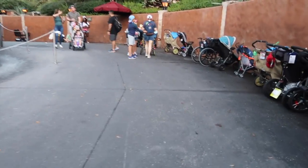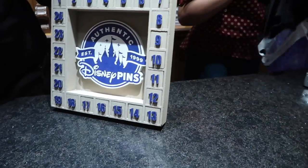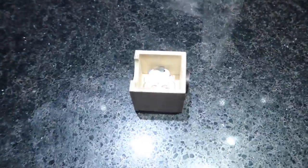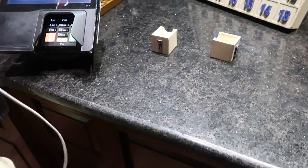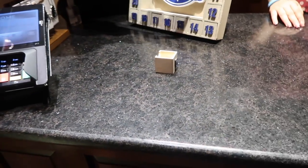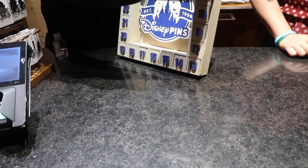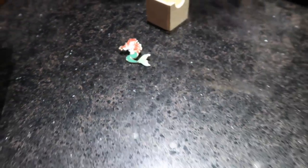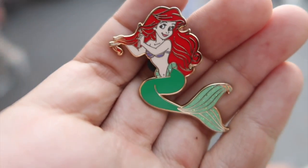Up next we have the Tower of Terror gift shop — I think this one's a mystery box. Could I take a look at number six and number seven? I'll leave those ones behind. Shay, you want to give it a go? Can I see number eight and nine? Shannon had a pretty good find on that mystery box — we got this Ariel pin here.